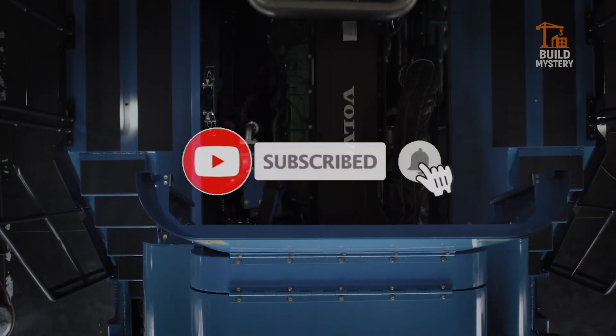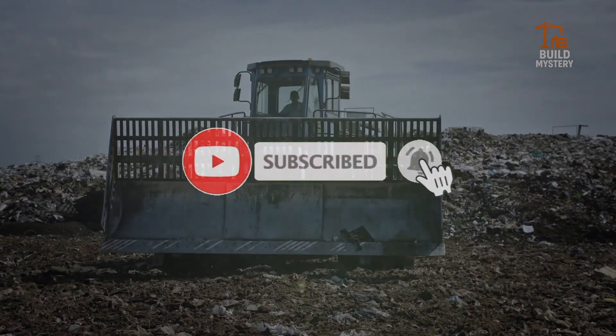Subscribe now and witness the unstoppable power of the world's most incredible machines.